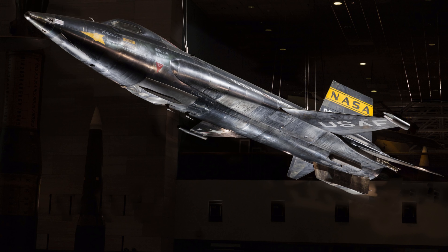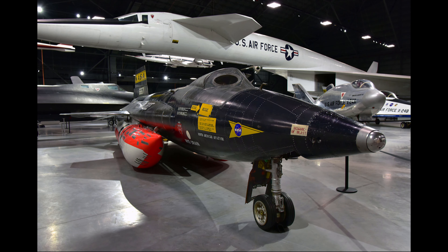X-15 flight number 200 had been planned, but a large number of technical problems combined with six flight cancellations due to bad weather saw the X-15 program come to an end. X-15-1 is now on display at the National Air and Space Museum in Washington DC, while X-15A2 can be seen at the National Museum of the United States Air Force in Dayton, Ohio.